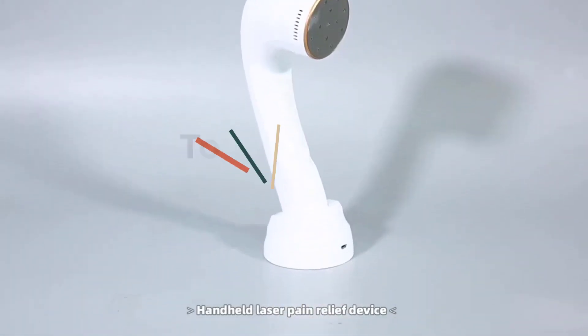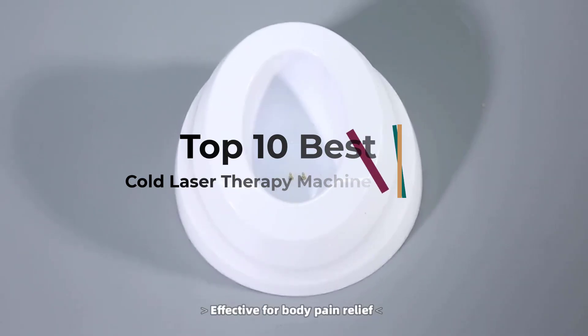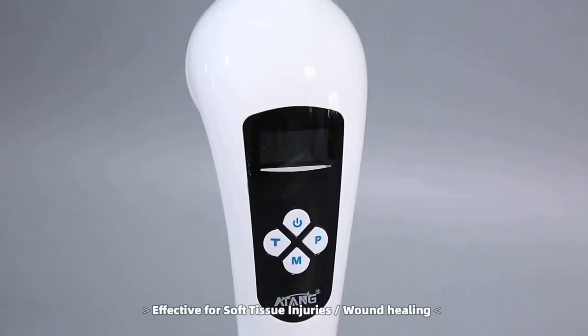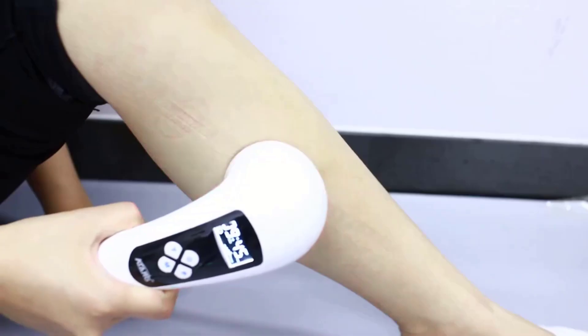Hi guys, cold laser therapy may sound like science fiction, but there's a large emerging body of evidence that cold lasers are incredibly useful for a variety of health problems. Countless patients with chronic and acute conditions have successfully turned to cold lasers to eliminate swelling, reduce pain, and otherwise improve their health.